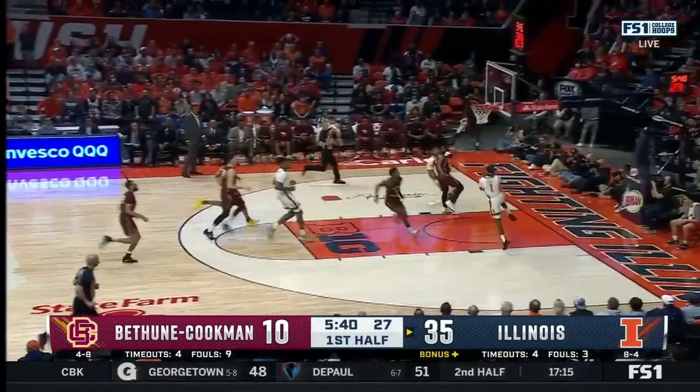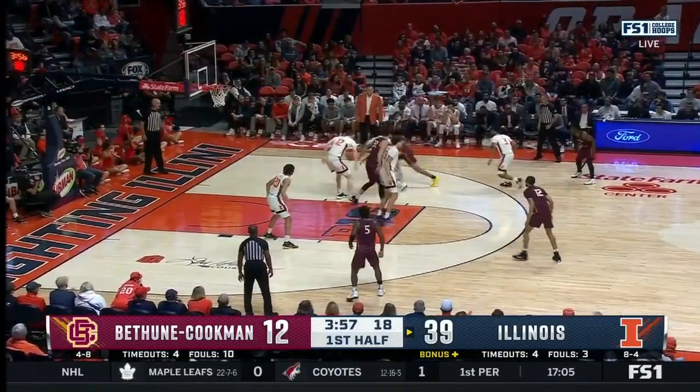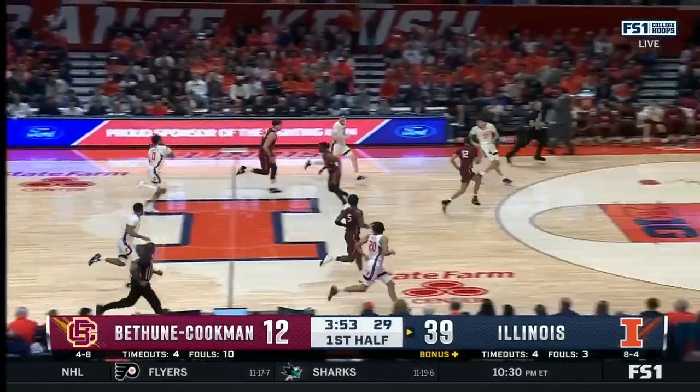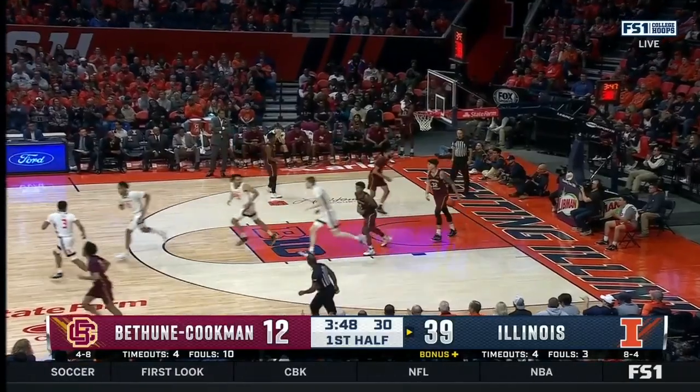Another turnover. Harris is running, a little catching oop there. Maryland among others, as Terran Shannon takes away another steal. Players like Jayden Epps — they've matched up against some of the best guards in the country. There's a transition easy bucket there.